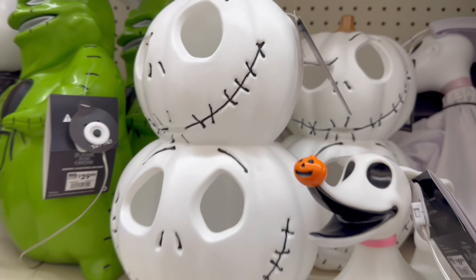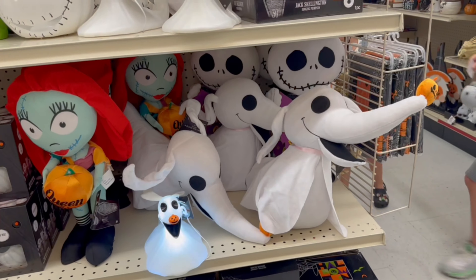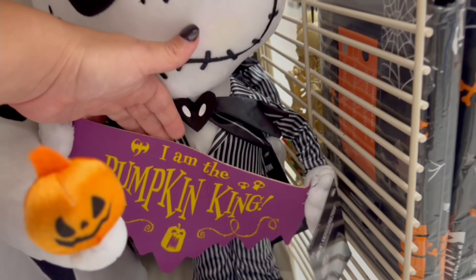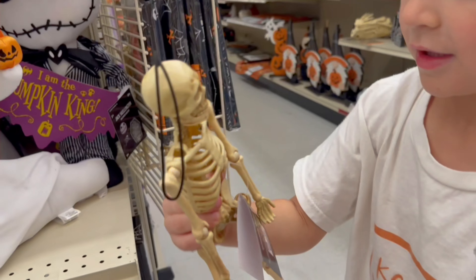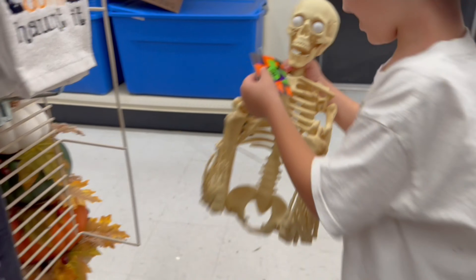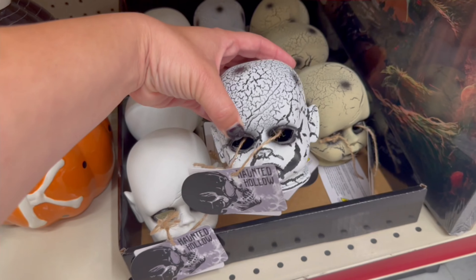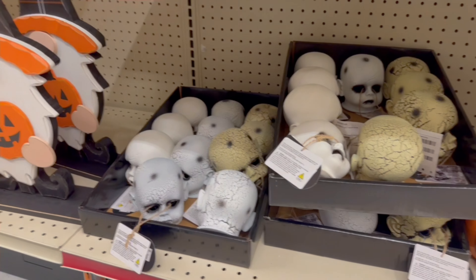Oh my gosh, baby heads — if you need a baby head! And bones. These are so cute. Look at this little Jack plush that stands up and says 'I am the Pumpkin King!' They have Sally too, and all the inflatables. A tiny little skeleton that kind of looks like Jack. These are really cute little glass decorations, and then we have a ton of different baby heads — a regular one, one with black markings, and a more tannish colored one — $4.99 each if you need a baby head.